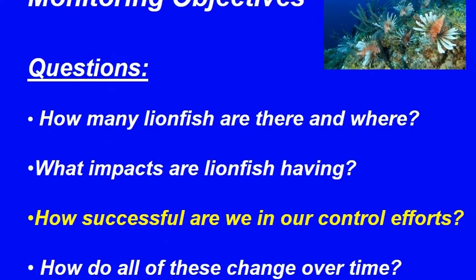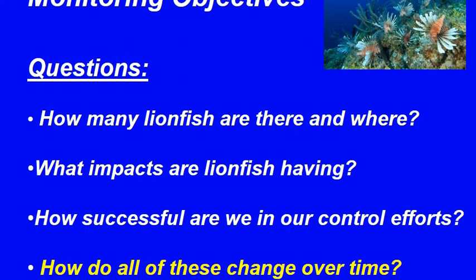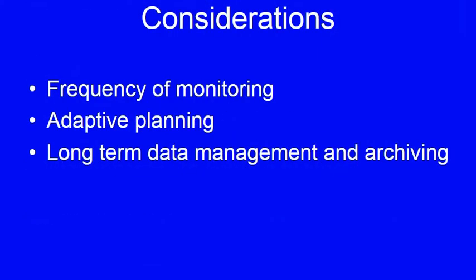A key question relative to monitoring is determining how effective control programs are in reducing lionfish impact. To tease out the effects of control from other factors, monitoring must compare sites where removal efforts or management actions are in effect with reference areas that are not being acted upon. Care should be taken to consider other influencing factors, such as episodic events and potential removals by those not involved in the study. To assess change, monitoring plans should consider the longevity of the study and frequency adequate to address the questions being asked. A single event is an assessment; monitoring takes place repeatedly over time and is necessary to address variation. Monitoring programs should be adaptive in nature as scenarios may change over time. Consideration of long-term data management and archiving should also be addressed in a monitoring plan to ensure data integrity.